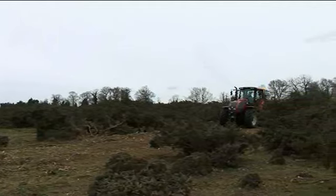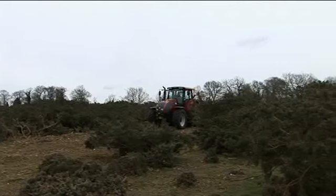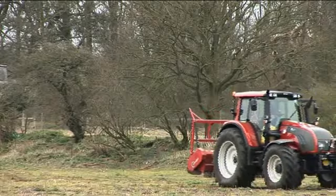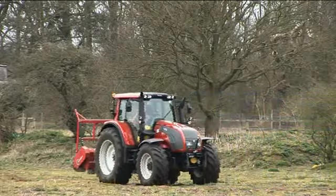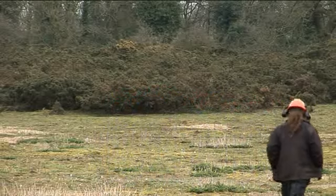And what sort of work does that entail? Anything that occurs on management on nature reserves. So we do a lot of scrub clearance, a lot of mowing and collecting, a lot of fencing, wetland work, scrape creation, pond creation, that type of thing. So basically anything associated with the management of nature reserves we try and do.